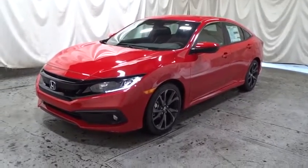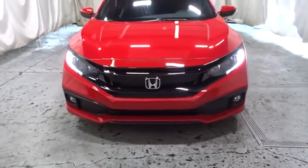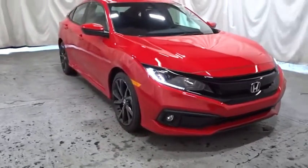Come test drive the 2020 Honda Civic. Honda Civic: practical, awesome gas mileage, and incredibly reliable. Come see the car for yourself.